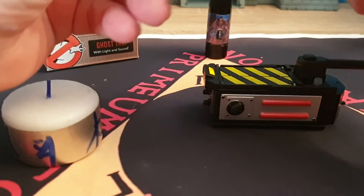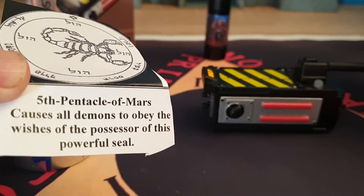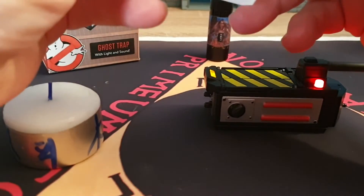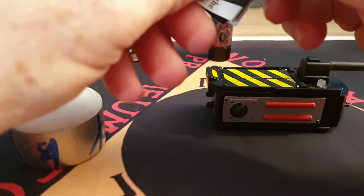This is the Fifth Pinnacle of Mars. It causes all demons to obey the wishes of the possessor of this powerful seal. What we're going to do here is fold this up so we can tuck it inside here. We're going to use that seal.